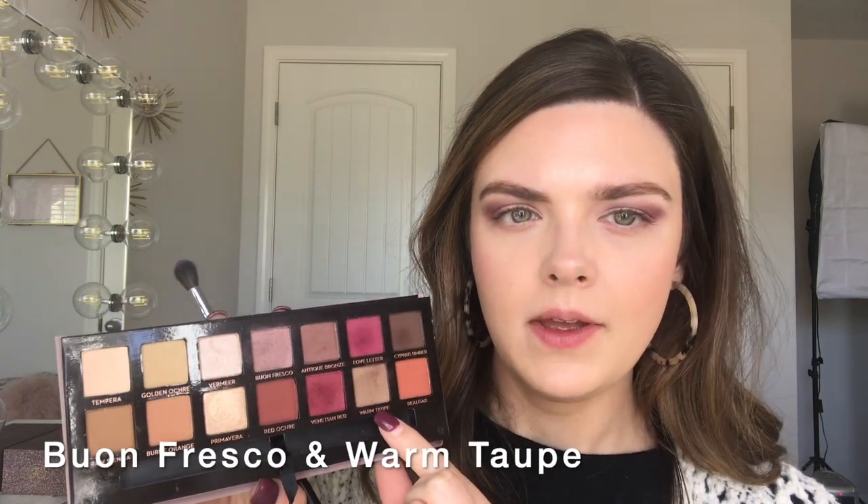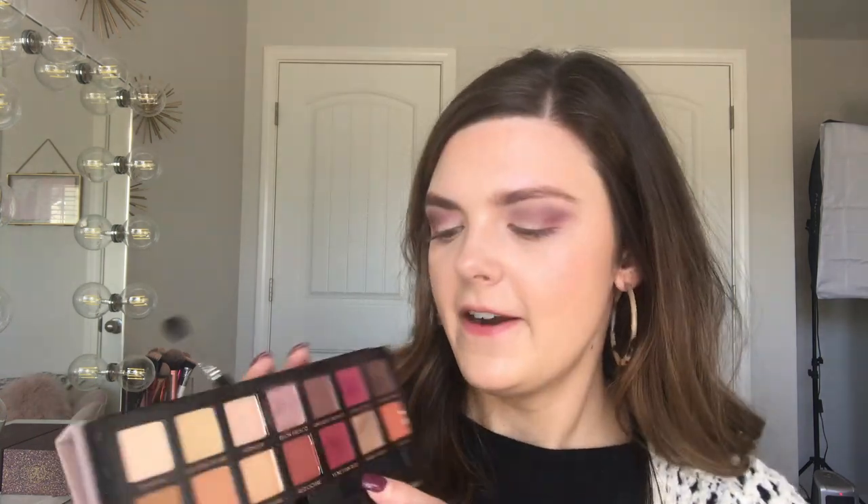Now I'm going to go back into Bon Fresco and Warm Taupe, mix just a little bit of both, and blend these berry tones out a little. I love Love Letter and Venetian Red — both are so pretty. This one is a little more pink and this one is more of a wine color. Such beautiful shades.